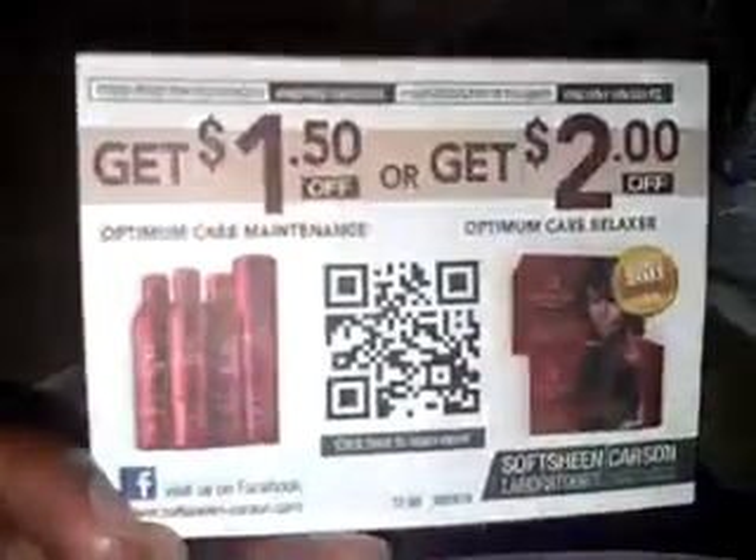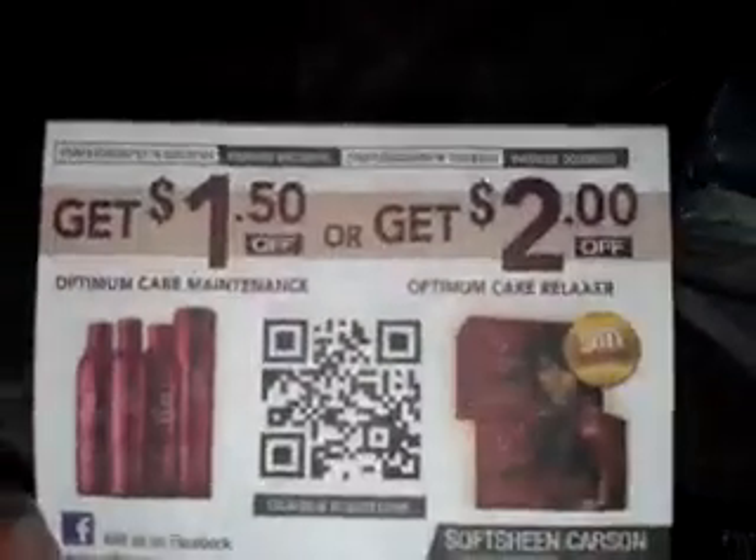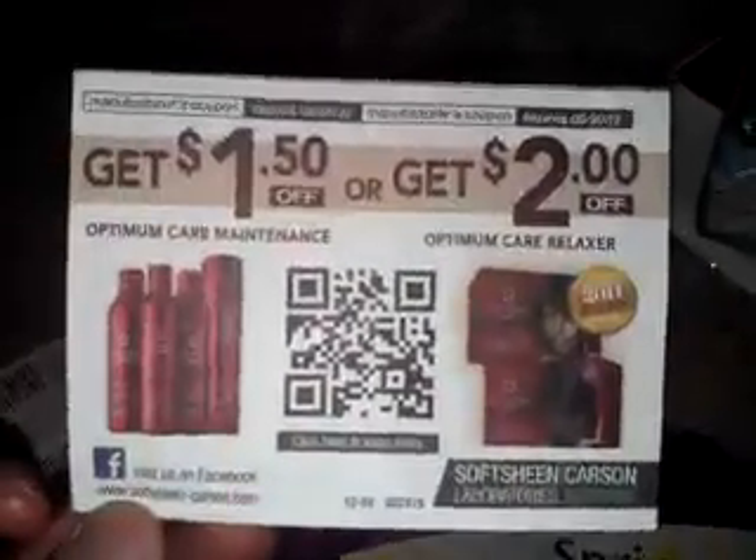I found these in CVS — a quick tear pad on the Optimum Care relaxers. I grabbed these before I thought about it, but my wife is actually going natural, so we're not going to need them and I'm not going to hold onto them. So if you are interested in these, this tear pad's pretty thick — I got two separate ones, and I didn't take them all, by the way. If you want these, send me a personal message and I'll mail them to you — no charge.